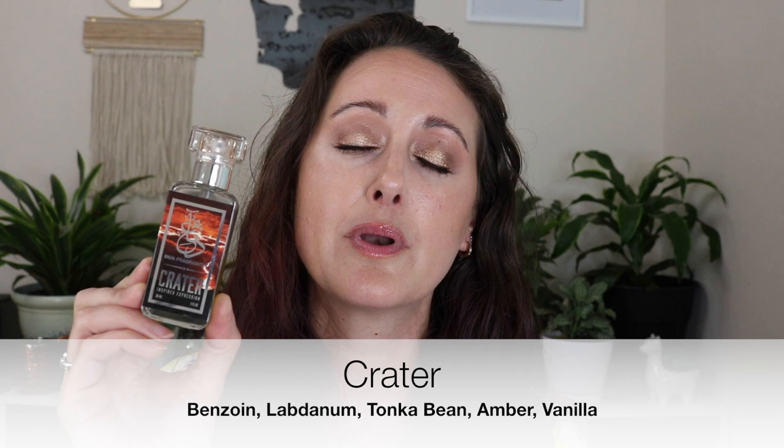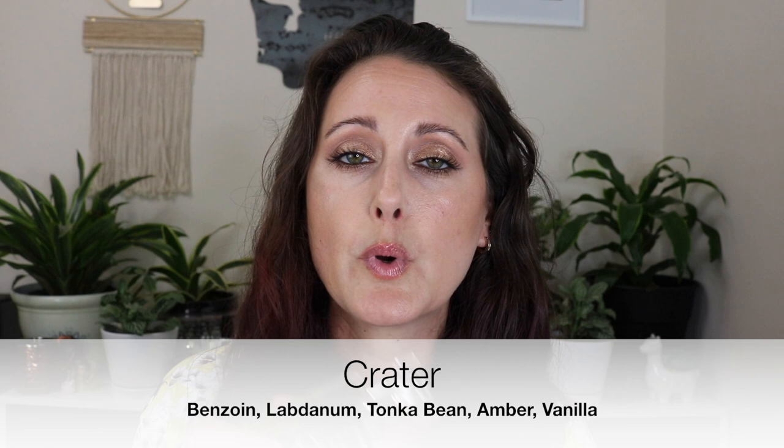Next I have Crater, and this one is missing a lot because my husband went through a Crater phase where he loved it. Crater is a clone of Maison Francis Kurkdjian Grand Soir, which is a gorgeous amber perfume. It's got some vanilla in it that I can smell in the base. If you like amber fragrances and you know you like Grand Soir, I think you would really like it. I do have a sample of Grand Soir so I could definitely test these side by side.